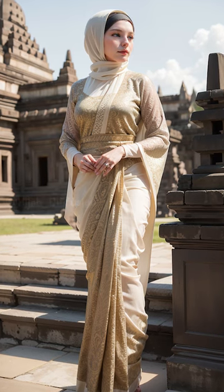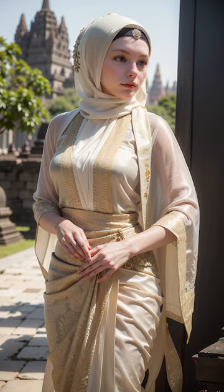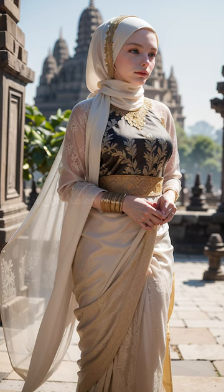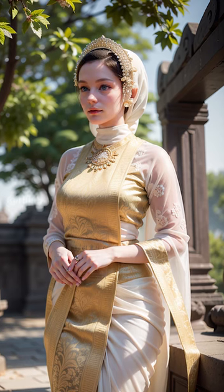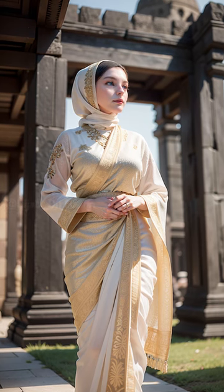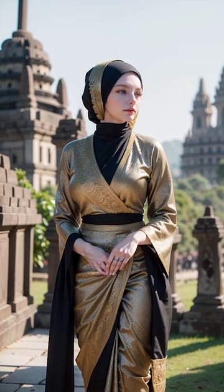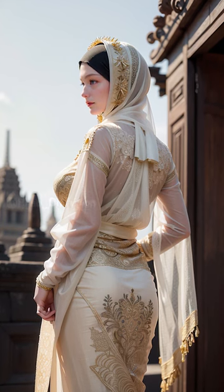Now, let's move on to the styles. Hijabs today are not limited to a single style but have become a canvas for self-expression. One popular style is the Turkish hijab, characterized by its voluminous and elegant draping. It adds a touch of sophistication to any outfit and creates a stunning silhouette. Another trendy style is the pinned hijab, where the scarf is delicately secured with pins or brooches, allowing for various draping techniques.